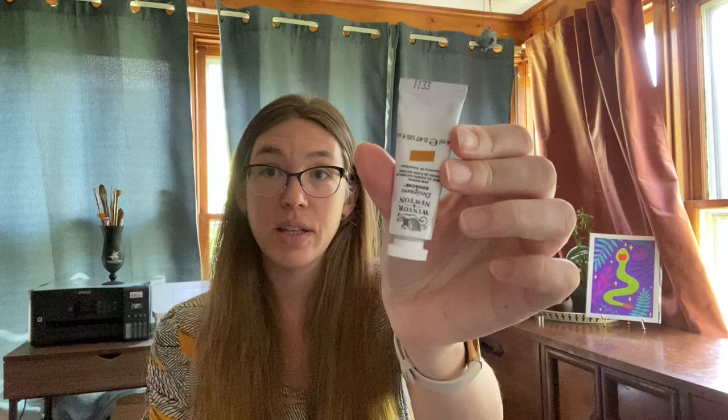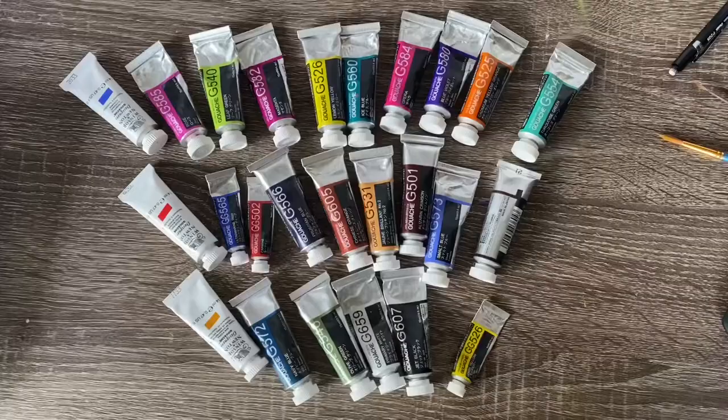You just saw my sketchbook, and inside of it all those paintings were done with Holbein traditional artist's gouache. Part of the reason why I buy this brand is simply because this is what the local art store sells near me. I do have a couple of Windsor and Newton. If you're in the UK, most likely that's the most affordable option for you. In the US, it seems like Holbein is the option, and obviously if you're in Japan, it's a Japanese product — these would be the ones you would get.